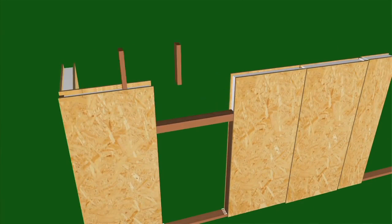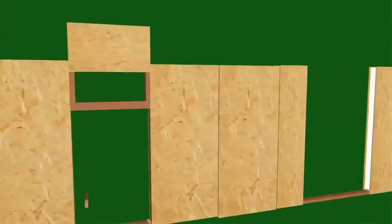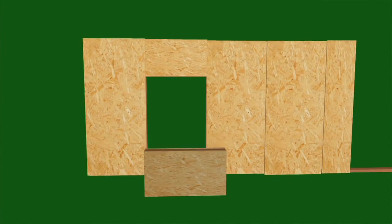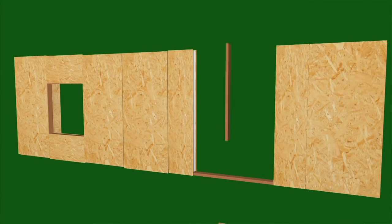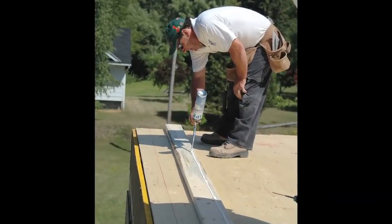There are two different kinds of SIPs in the world: standard rectangular panels that you cut to fit on site, and factory-cut panel packages. I prefer site-cut panels because they're available more quickly, it's simpler to keep them organized during construction, and it's easier to create a gap-free structure when you can cut panels to fit specific situations. Expanding foam sealant is applied to all joints in SIP construction immediately before assembling, and this continuous air barrier is one reason why air leakage rates are so low.